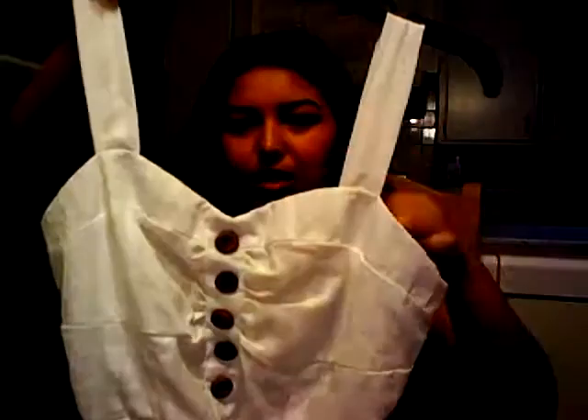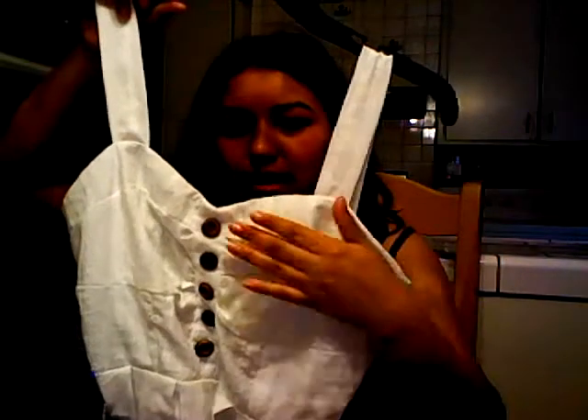So I went to Charlotte Russe and all the dresses were on sale, and I picked up this one — it's super cute. It's white cotton with a really cute line detailing all the way down, thick straps, a cute little sweetheart neckline, fitted here with a little bit of pleating, little wooden buttons, and this cute little chunky belt that goes around it.